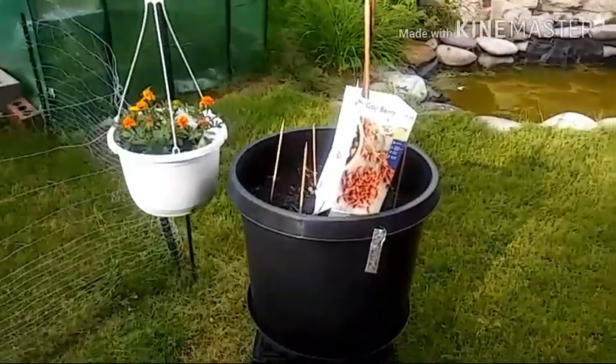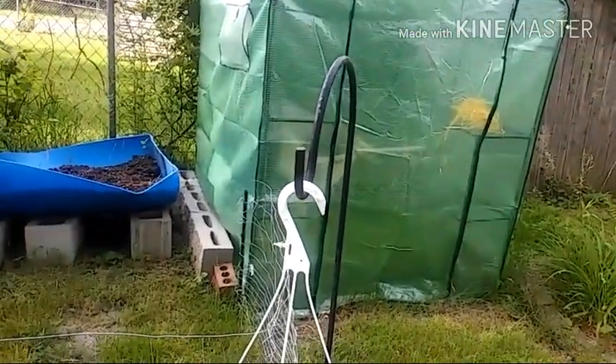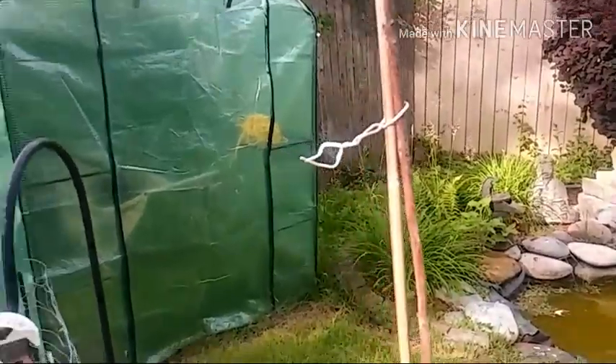I'm almost ready to call this cherry tree here because I see no type of budding coming on, but I'll give it a couple more weeks.